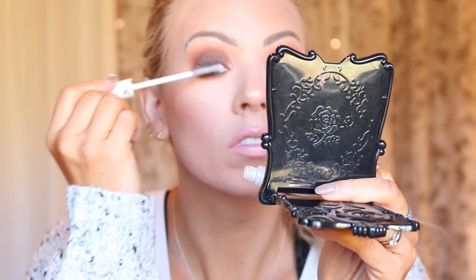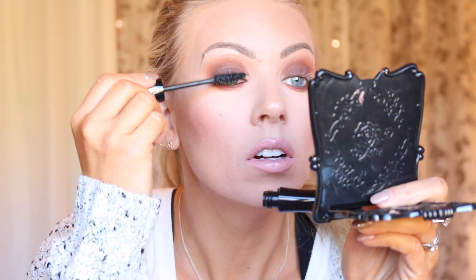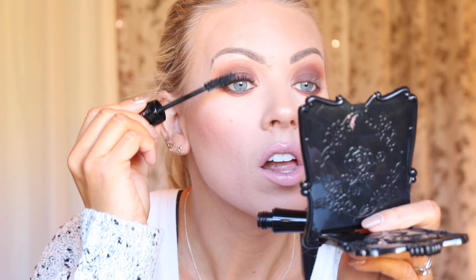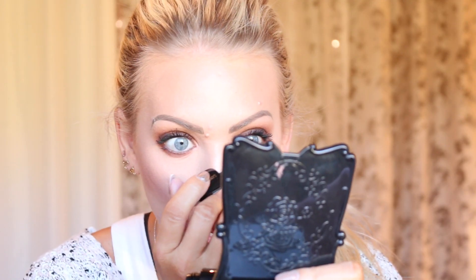Then I take my holy grail lash primer from Lancôme — the Cils Booster XL. I always prime with this; I can't live without it. I always do two coats. Then I go in with my Lancôme Hypnôse mascara and also do two coats. It doesn't transfer, doesn't crumble, stays on all day, and doesn't migrate up onto my brow. It's just the best mascara ever and gives you a really great amount of volume if you don't want to wear false lashes. I apply it to my lower lashes as well, a little more so in the outer part.